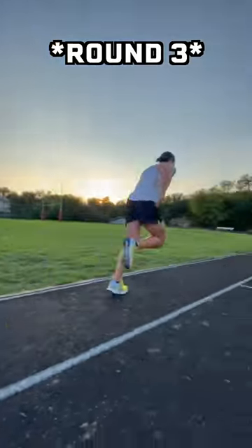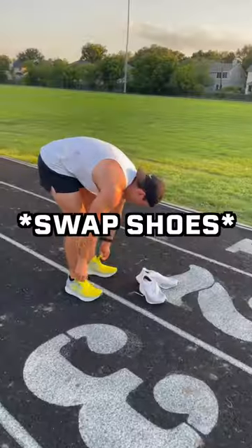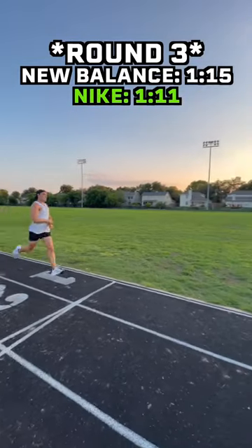Round three, the New Balances came in at a time of one minute, 15 seconds — definitely my slowest rep so far. Swap shoes one last time. The Nikes came in faster again at one minute, 11 seconds.